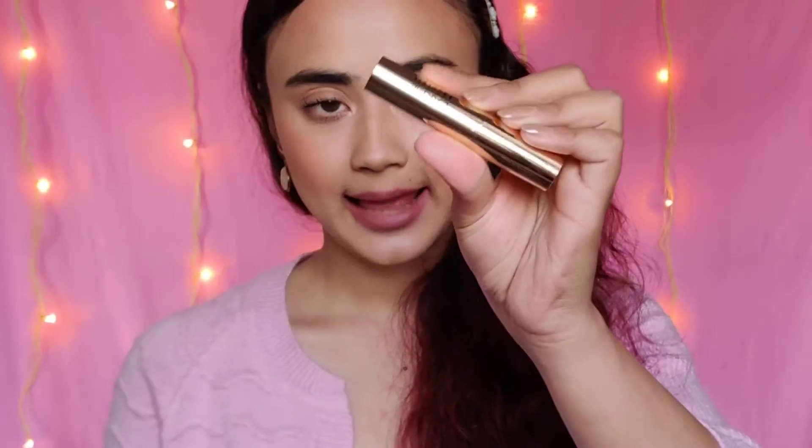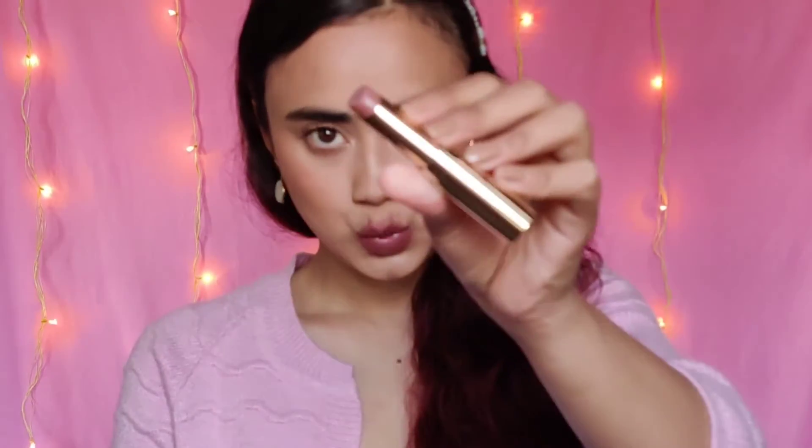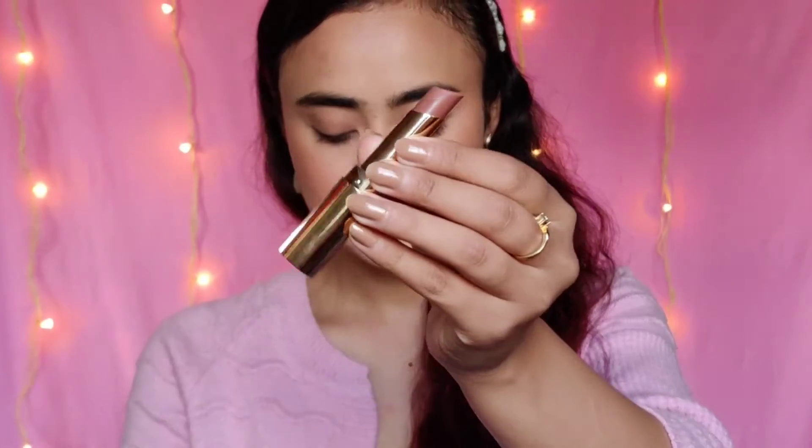The third lipstick is my recent favourite. It is the Lakme Absolute lipstick with argan oil and this is in the shade Brunch Nude. This retails for $4.50. The formula of this lipstick is so good and the pigmentation is so nice. It is one of those brownish mauvy shades and that is exactly how I like my lipsticks. So yeah, this is my third pick.